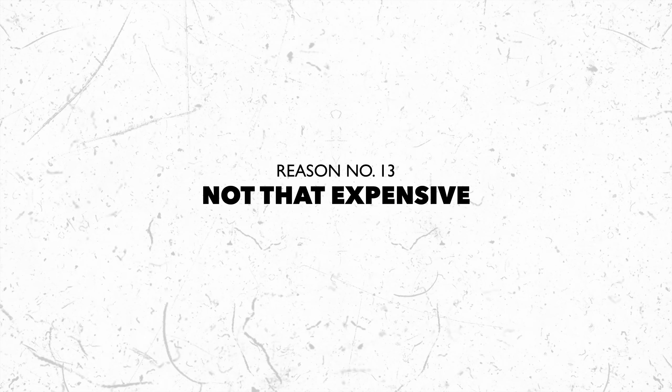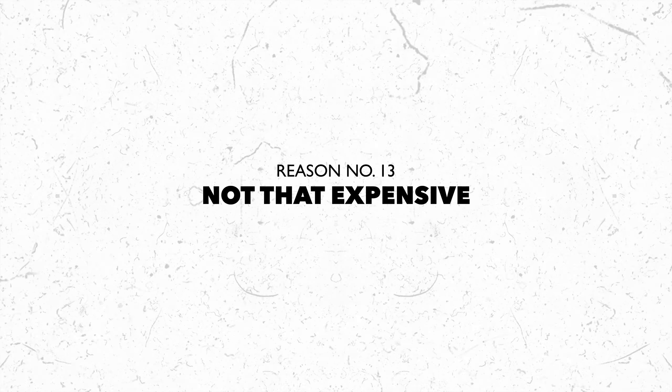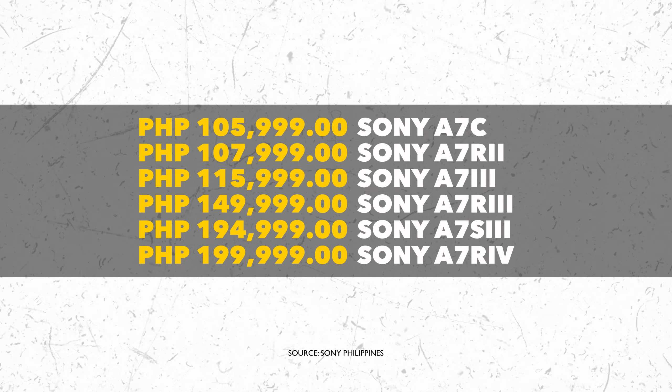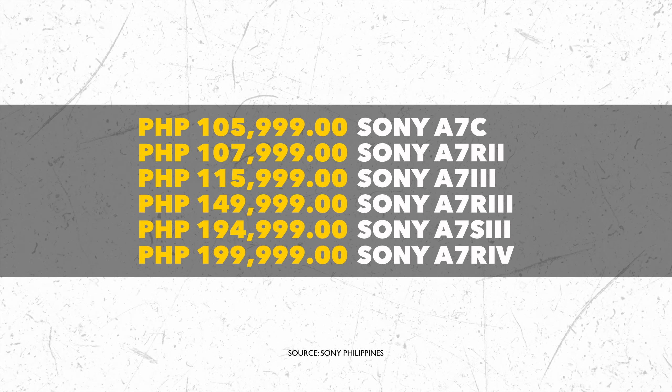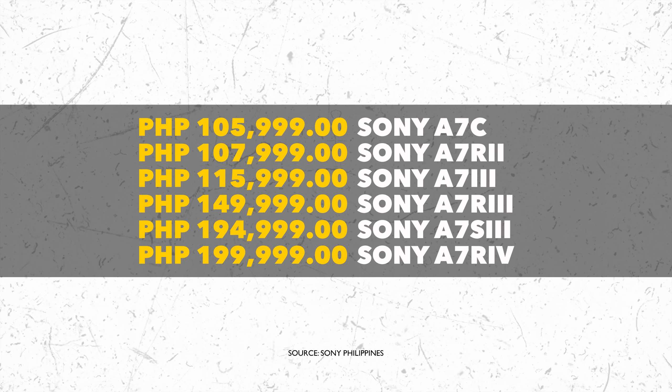And lastly, reason number thirteen: the Sony A7C is not that expensive. Full-frame cameras are generally a bit pricey, but this camera is the cheapest among all Sony full-frame cameras. Of course there are trade-offs, but there are also a lot of improvements. Hence, for its price, I believe the Sony A7C may not be the best in terms of features, but it is definitely the best value for money — and that is my honest opinion.